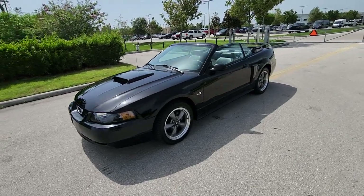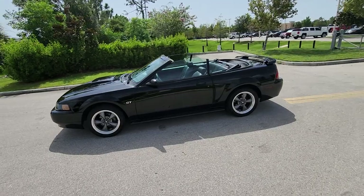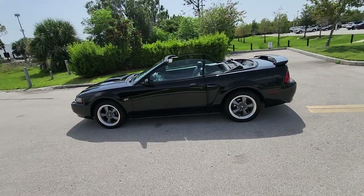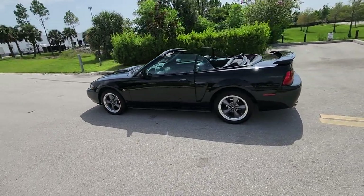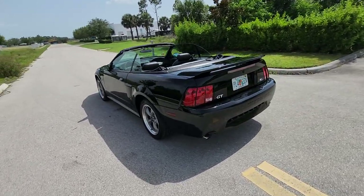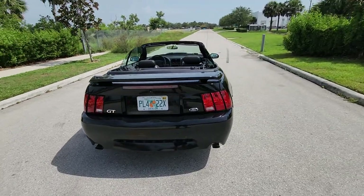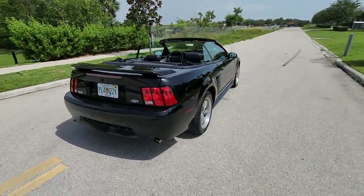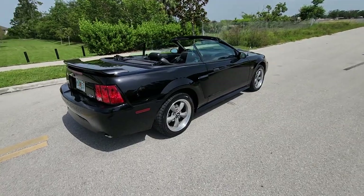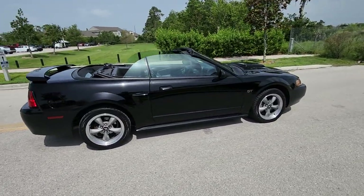2001 Ford Mustang GT convertible, only 76,000 original miles. It's got some nice wheels with Falcon tires on it. The Falcons are probably about 35% left, so the tires are not brand new but they are still in good shape.